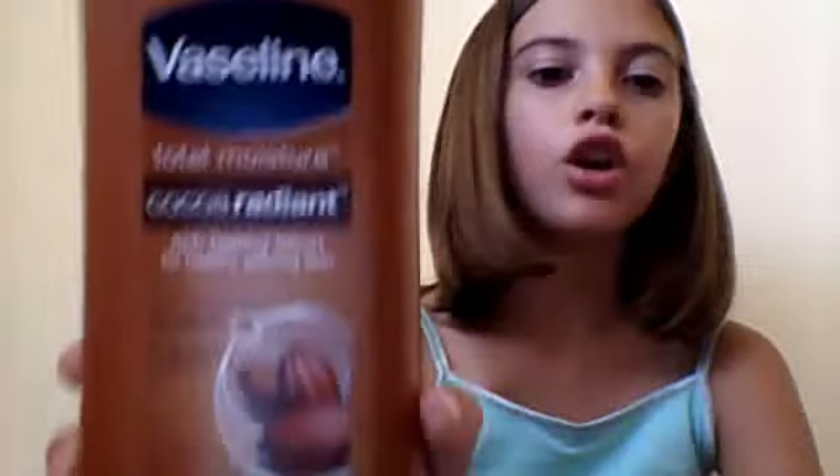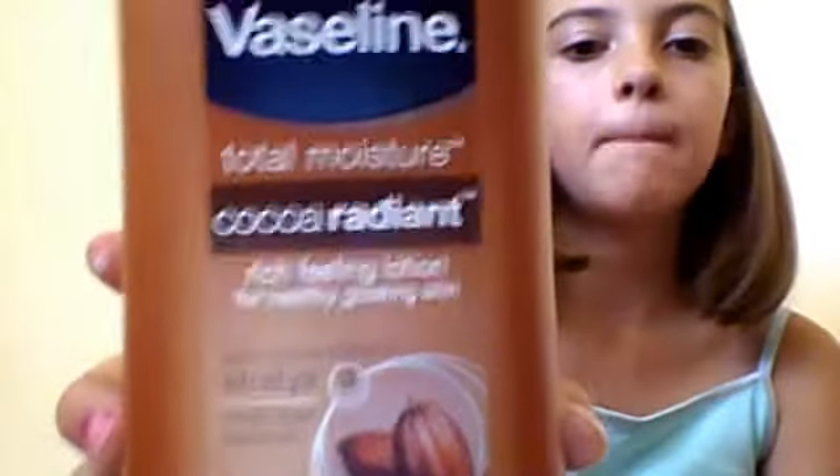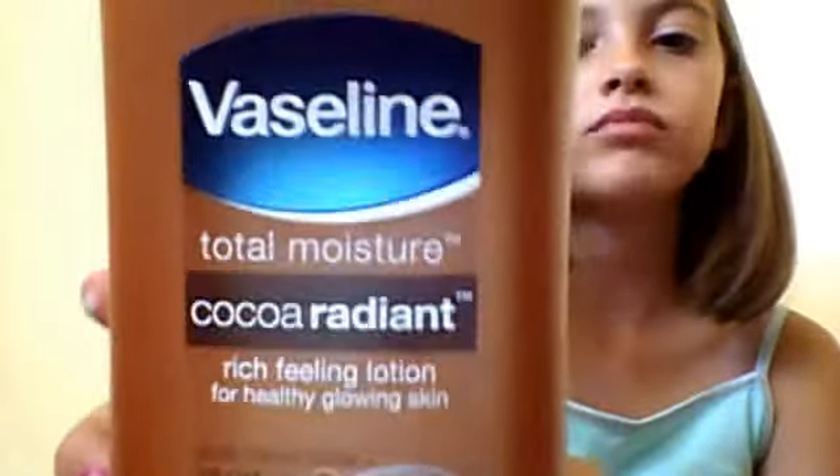First, lotion. I've been loving to use this Vaseline Total Moisture Cocoa Radiant. It's pure cocoa butter, multi-layer moisture, and it smells so good and it's just really moisturizing.